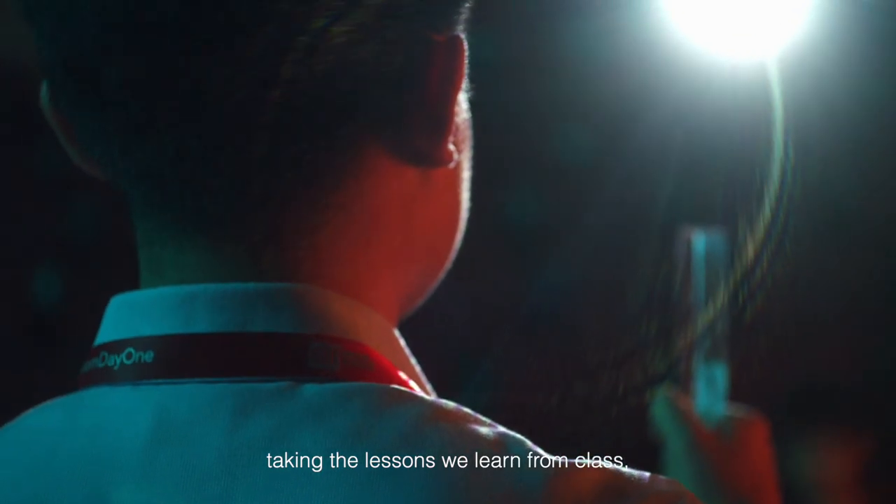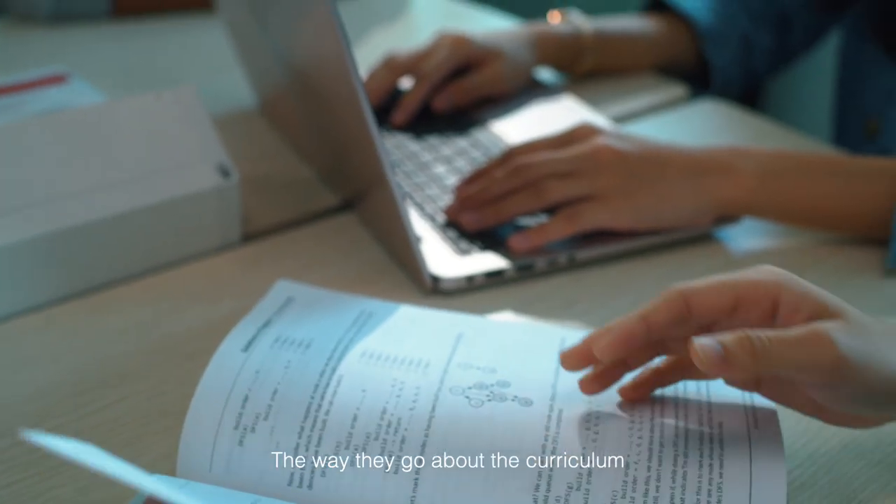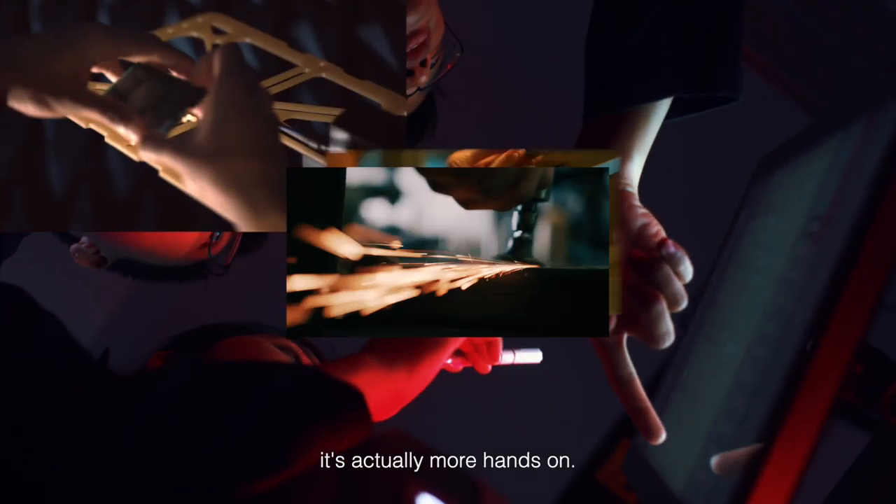Applied Learning to me is taking the lessons we learn from class and applying them into a real-world situation. The way they go about the curriculum is not solely based on the textbook — it's actually more hands-on.